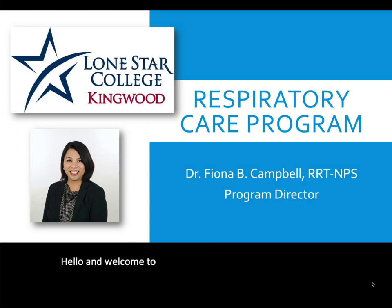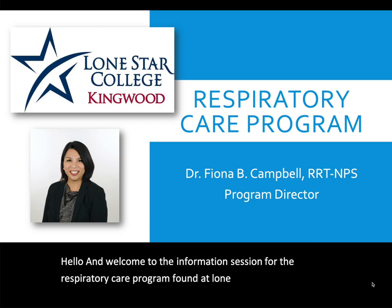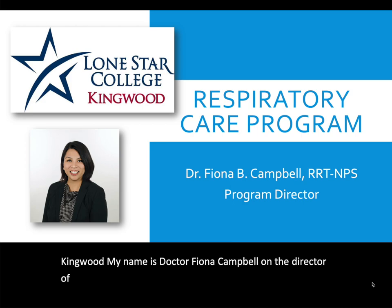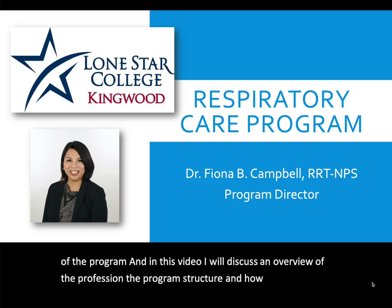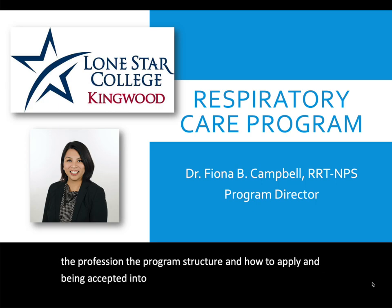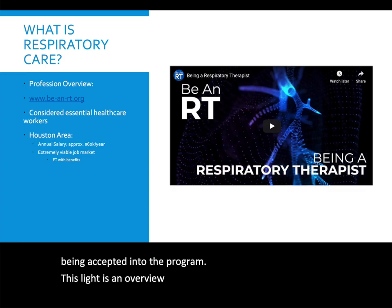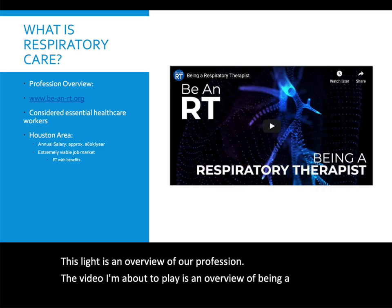Welcome to the information session for the Respiratory Care Program at Lone Star College, Kingwood. My name is Dr. Fiona Campbell. I'm the director of the program, and in this video I will discuss an overview of the profession, the program structure, and how to apply and be accepted into the program. This slide is an overview of our profession, followed by a video about being a respiratory therapist and the best parts of our profession.